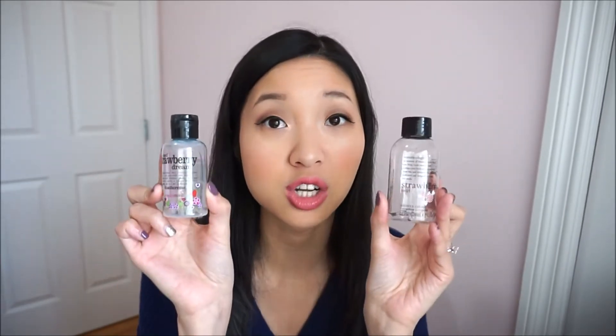Other travel size ones that I finished are these two. This is the Ice Strawberry Dream — it's like a milky shower cream. And this is the Strawberry Swirl, also a shower cream. Both of these had just been sitting around for a bit, so I thought it was about time I used them up.